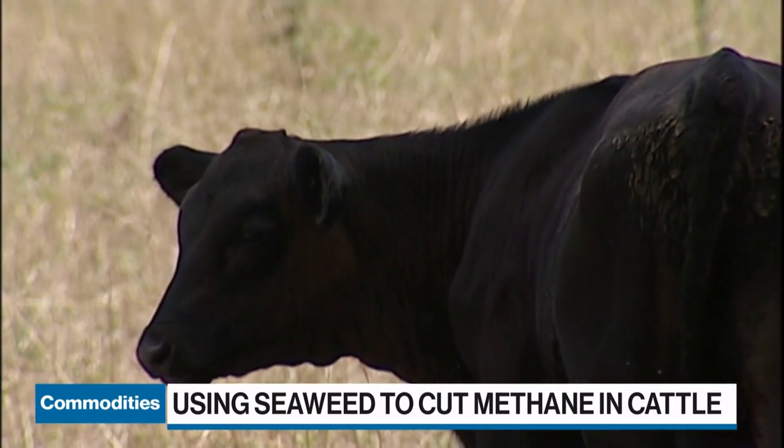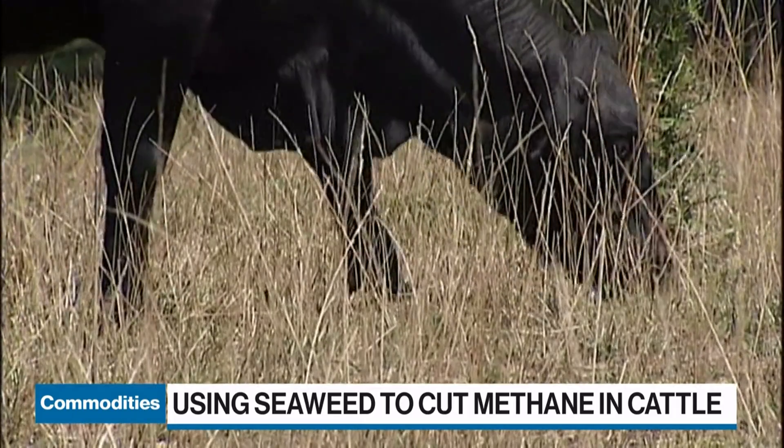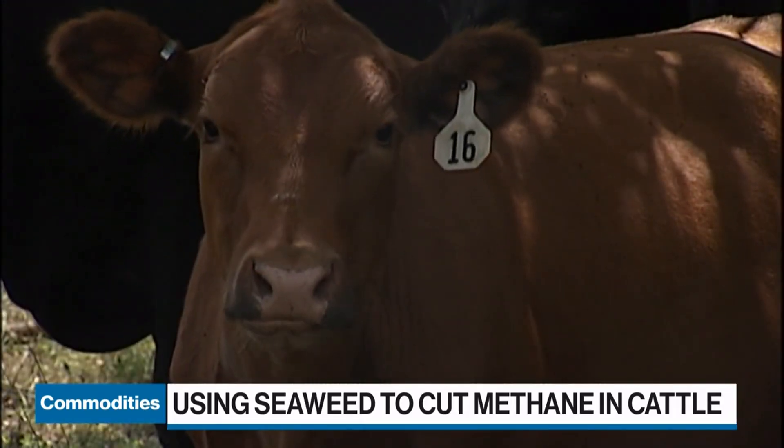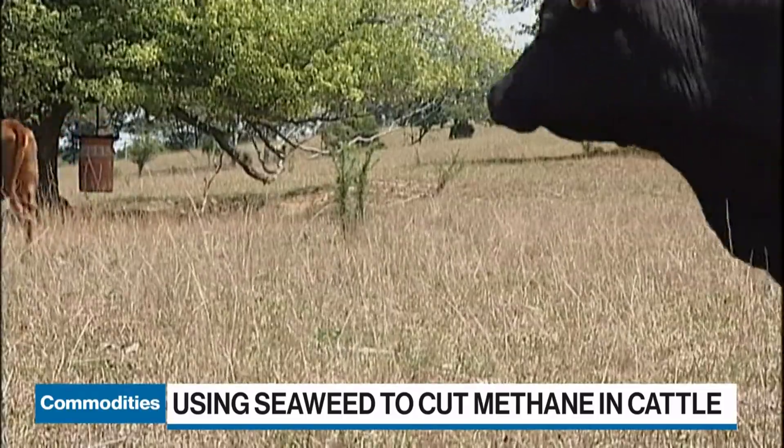This has been going on for millions of years since we had ruminants. Isn't it a natural thing, or can we even cut these emissions?